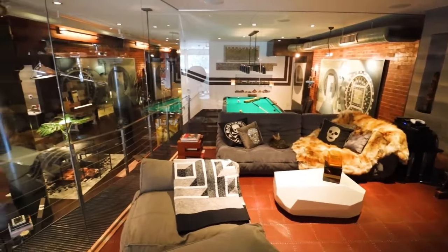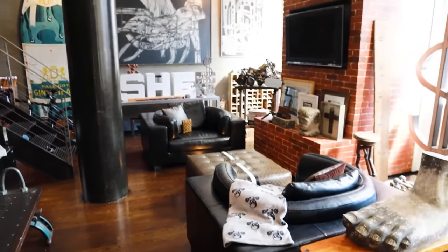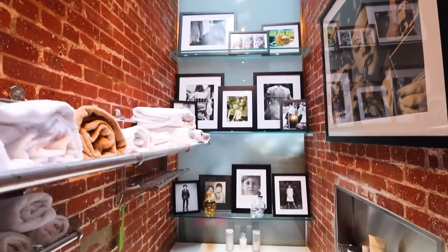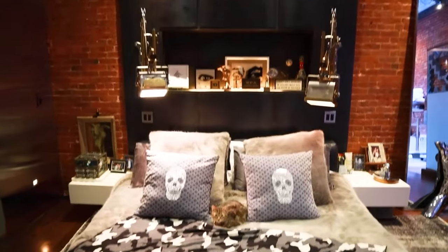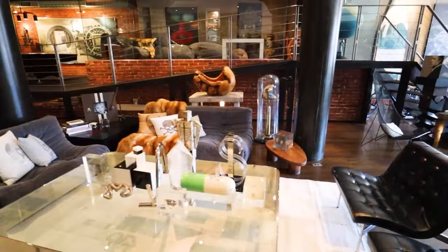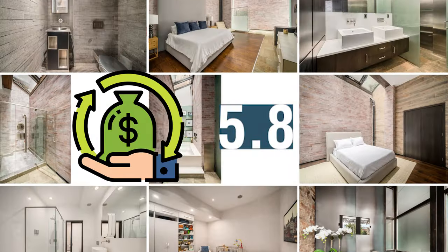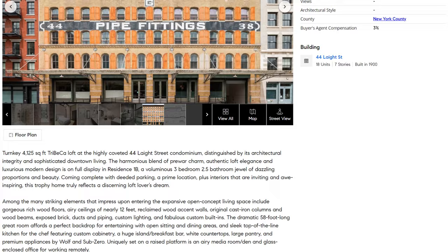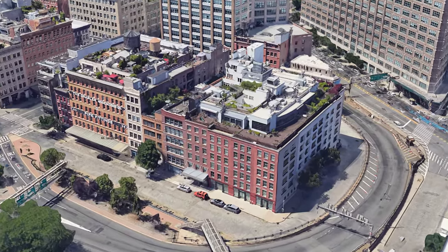But let's get real about the money. Sure, it'll hold its value, but the market for these babies is pretty niche. Renting it out? You're looking at about $40,000 a month. Sounds sweet, right? Well, hold your horses — maintenance costs eat up about 30% of that due to the building's age. Crunch the numbers, and you're looking at a 5.8% return on investment. Not bad, but not exactly setting the world on fire.